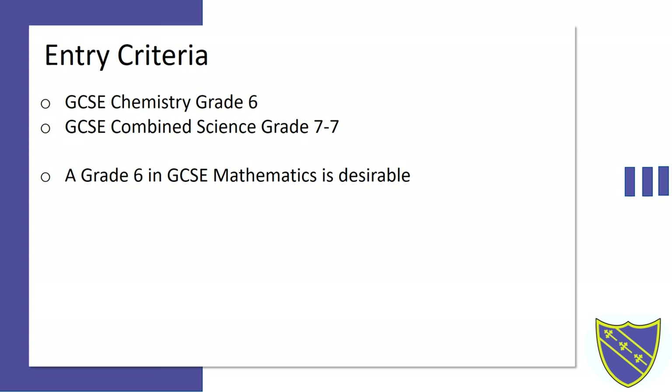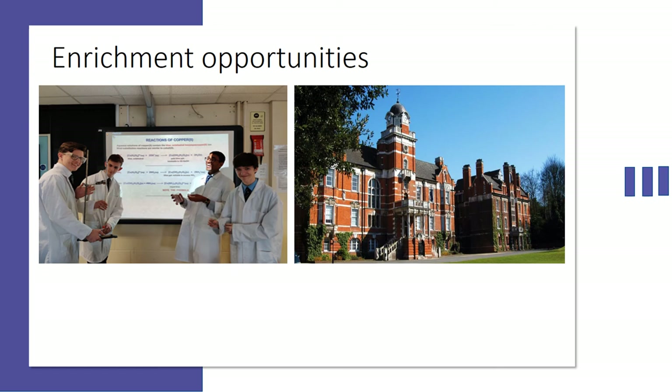There are many enrichment opportunities. On the left you'll see former students who participated in the Royal Society of Chemistry Olympiad competition — they achieved a silver award. In this competition you participate against other schools showing your scientific ability. On the right you'll see the University of Greenwich. In year 12 we have workshops given by lecturers from this university on topics you are currently studying. In year 13 we visit this university to analyse samples of chemicals that we have synthesised in the lab at school.